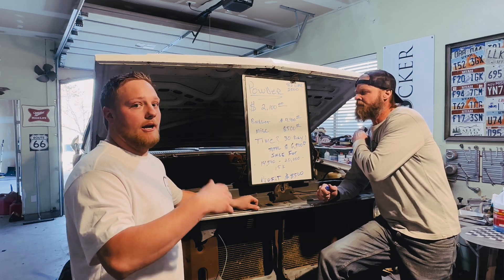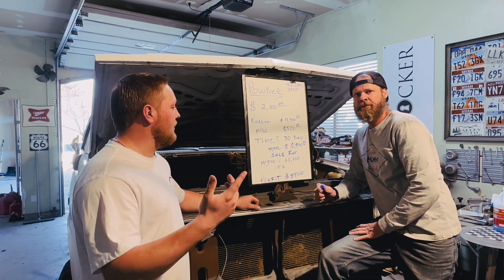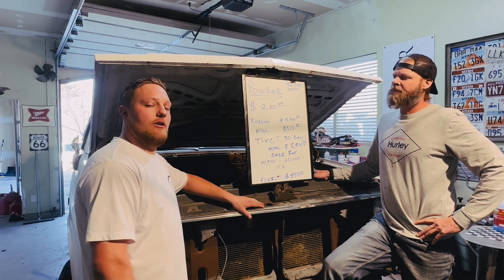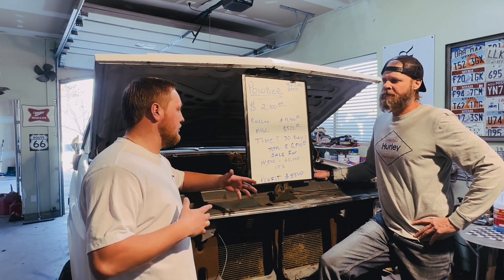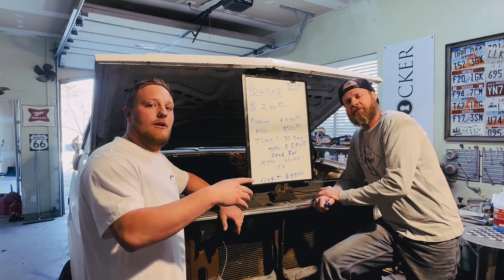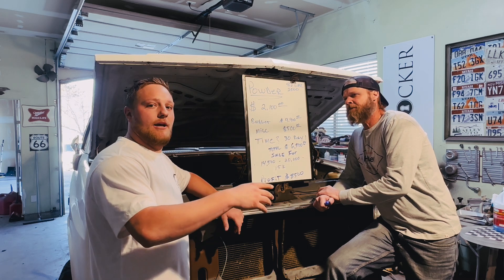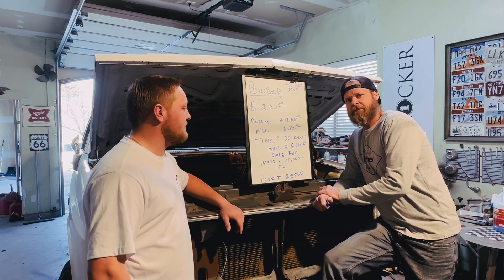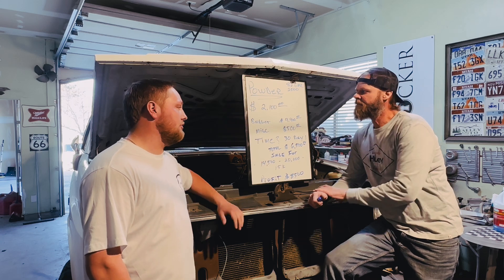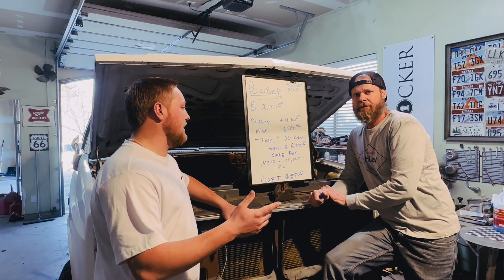That $4,400 includes paint, wheels, tires, maybe a lift, and all the miscellaneous stuff. We're hoping to keep that at $500 — just for anything that could go right or wrong, maybe take the girlfriend for dinner after. Everything we do here is projected to be about a 30-day turnaround from cradle to grave. Total spend between the budget, miscellaneous, and the truck purchase is hoping to be right around $6,500.